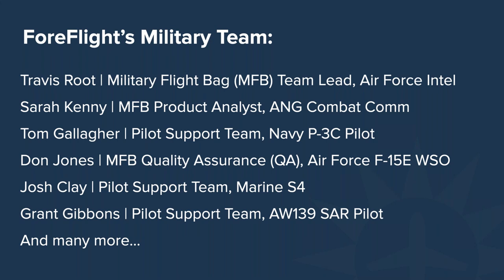I'm also flying private charter right now and happy to bring my experience to the discussion. My name is Sarah Kenny. I'm a product analyst for military flight bag. I'm a veteran of the New Hampshire Air National Guard where I supported the 157th Air Refueling Wing and their fleet of KC-135s as a combat crew communications and cyber surety technician. I also have several years experience as a crew scheduler and ops manager in the business aviation world.